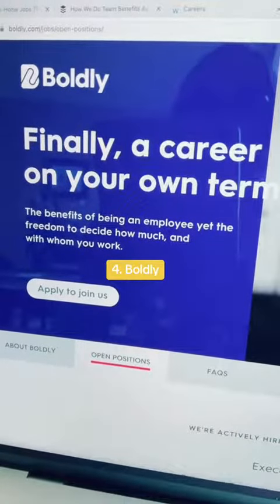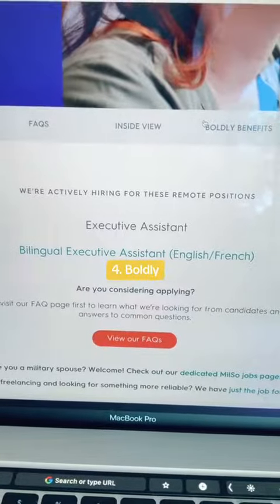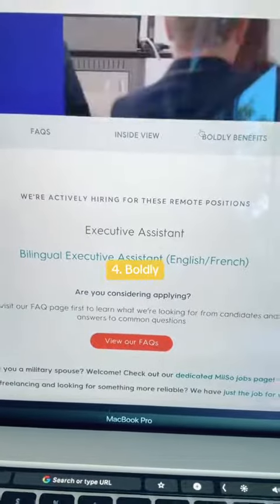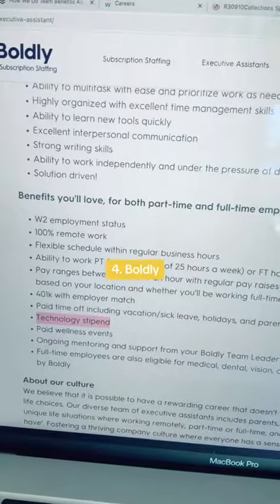The fourth company you can explore is Boldly. They hire remote executive assistants and bilingual executive assistants. One of the benefits of this position is that you'll get a technology stipend.